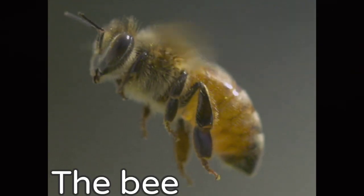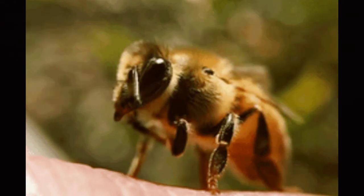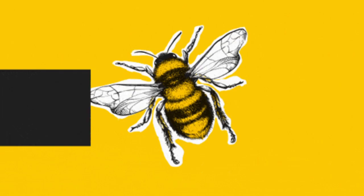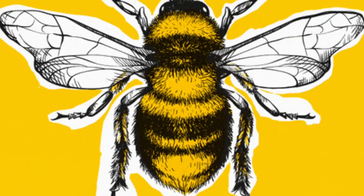The bee is one of the most common insects that we see around us. There are about 20,000 species of bees. Bees live in groups. Male bees are known as drones. Nectar and pollen are the staple diet of this insect.